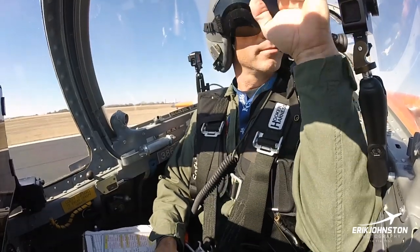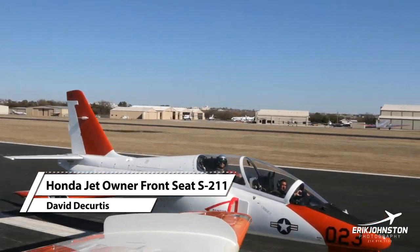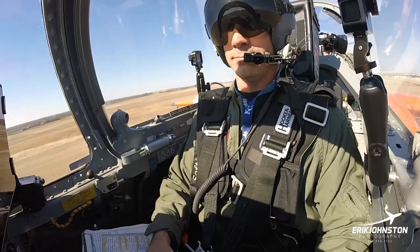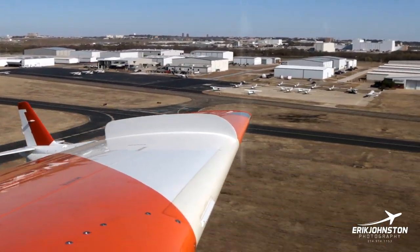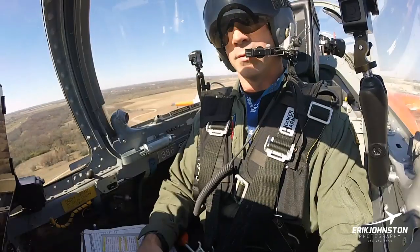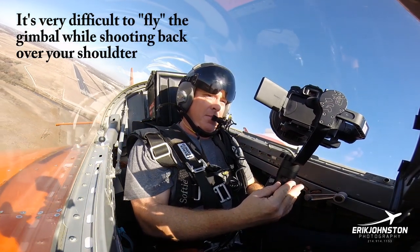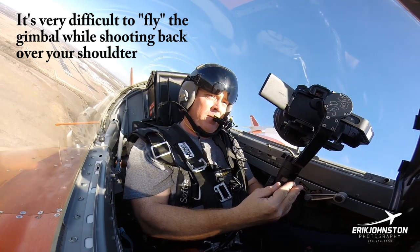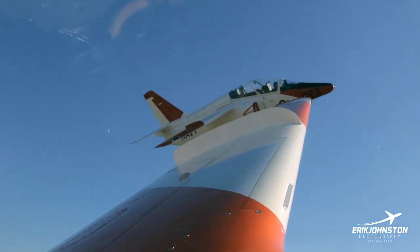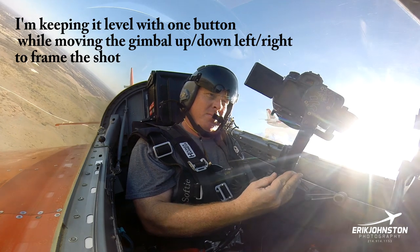Who's number one holding at runway 1-8? 50-1-1 in flight, contact Reshield departure. 51-1 in flight, contact Reshield departure. 53-1 in flight, contact Reshield departure. Let's go.